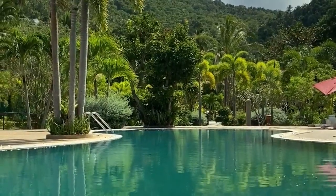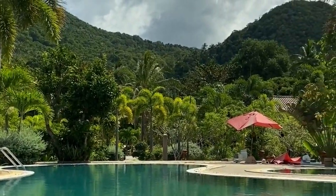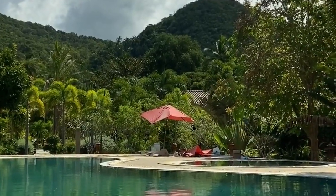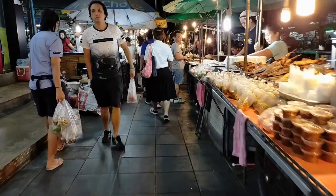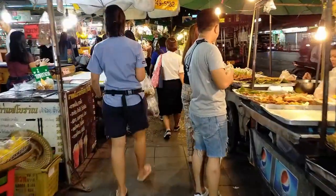Koh Tup, also spelled Koh Thap, and Koh Mora Islands, within the Krabi archipelago, are linked by a sandbar that also leads to Koh Chi, a third island, at low tide.